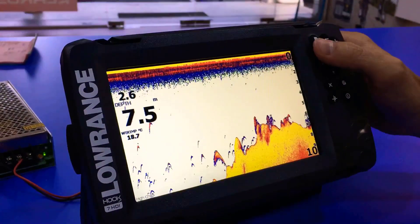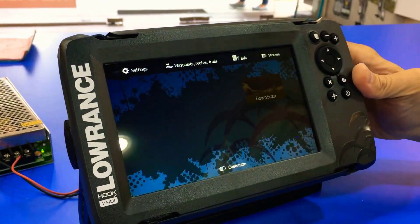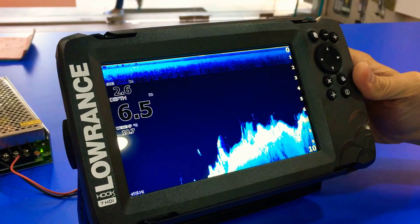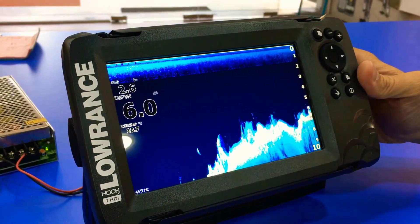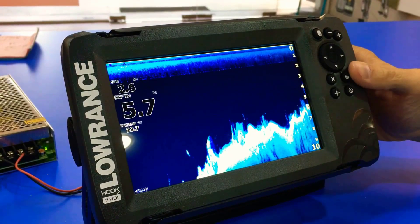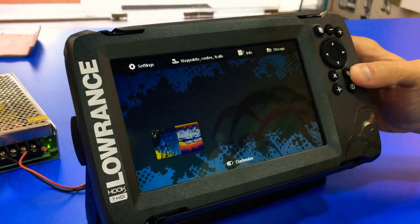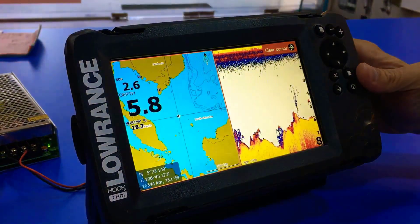Like the Garmin, the Hook 27 Split Shot comes with a decent base map collection covering 3,000 inland bodies of water. If you need more detailed maps, it is compatible with Navionics Gold, Fishing Hotspots Pro, and Jeppesen C-MAP Max N. You also have the ability to get online access to the popular user-generated Sonar Charts.